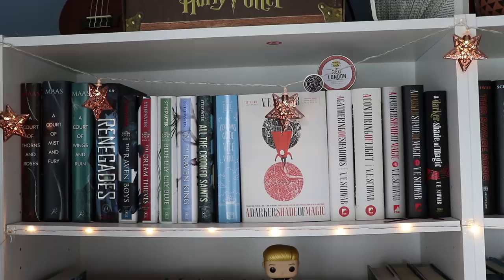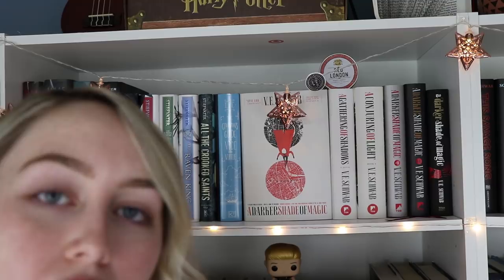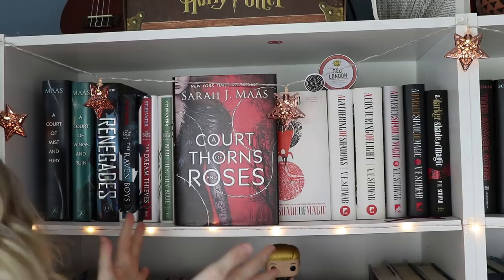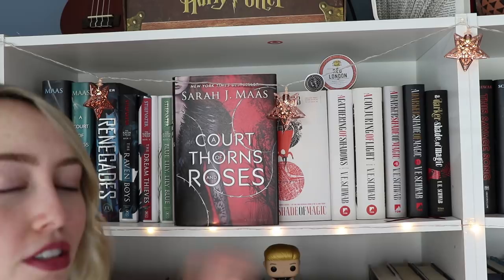So this is the first shelf of my bookshelf, and it's my favorite. I don't really know how I'm gonna do it this time around. We're just gonna go for it and see what happens. First I have the Court of Thorns and Roses series by Sarah J. Maas. I'm not pulling out all of my series — you know what books are in these series, I'm not gonna have to tell you.